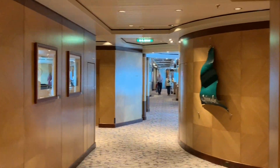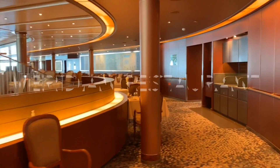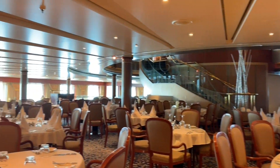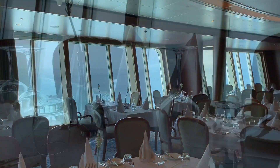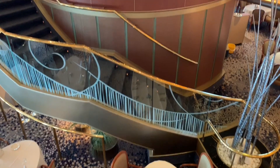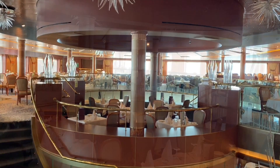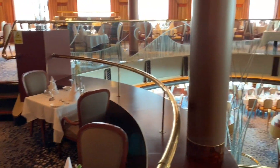Heading further aft on deck 2, we find ourselves at the Meridian Restaurant — Arcadia's main dining room, which spans over two decks connected by a staircase located in the centre. The lower level is used for breakfast, lunch, afternoon tea and fixed dining during the evening. Those lucky enough to be sitting all the way aft will be treated to fantastic panoramic views of Arcadia's wake out to sea. The upper level on deck 3 is used for freedom dining, which allows you to choose your own time and table size. If there isn't a table available when you arrive, you will be given a pager and called when one becomes available.